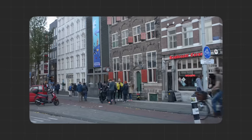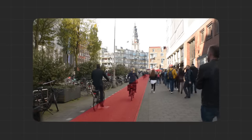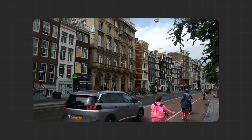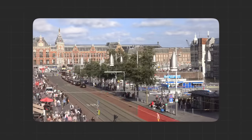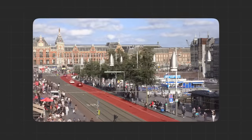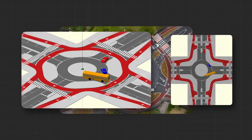The Dutch do things differently. They have marked out red asphalt pavements strictly for cyclists. The only time cars and bikes end up on the same road is when the speed limit is less than 30 kilometres an hour and car volume is low. Any higher than that, and there is a clear separation, even on highways and roundabouts.